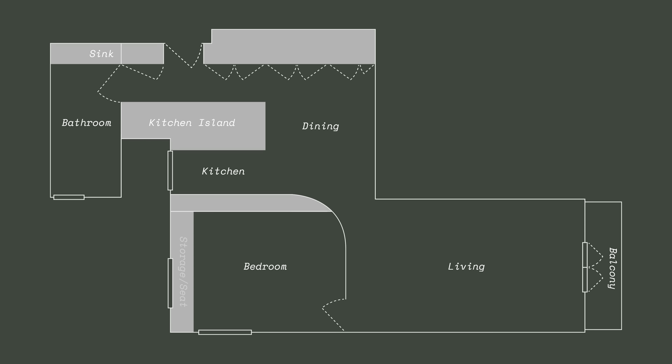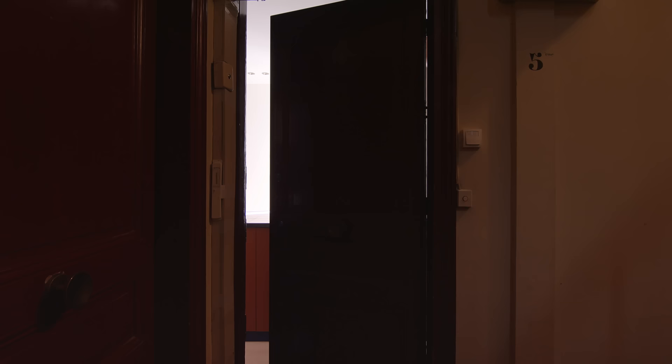The curved wall around the bedroom was added, which lets the light come into the dark corner of the apartment. Lastly, I designed a large storage wall that goes from the kitchen all the way to the bathroom.